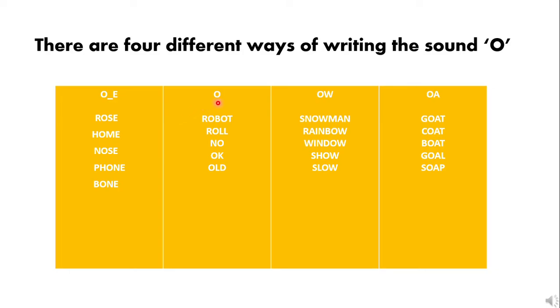Let's go to the next category, which is plain 'o.' It also makes the sound 'o': robot, roll, no, own. The third category is 'ow,' which also makes the sound 'o': snowman, rainbow, window, show, slow.